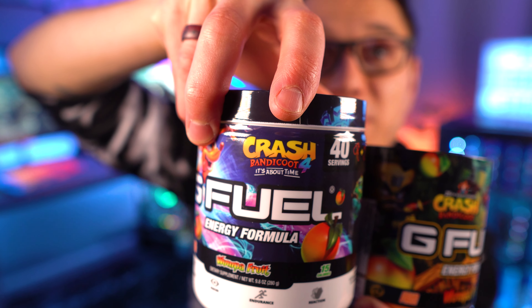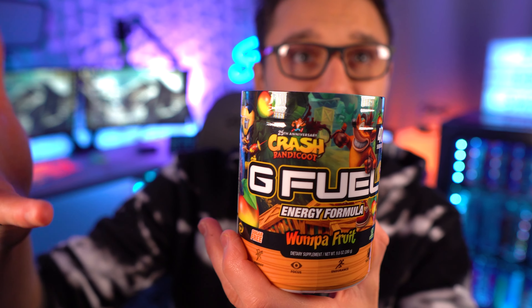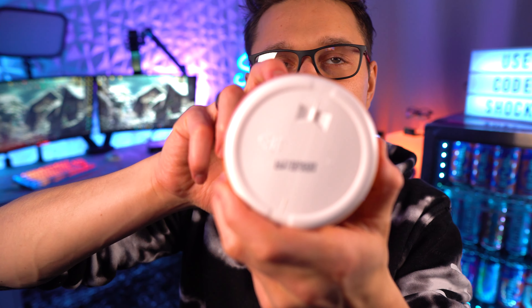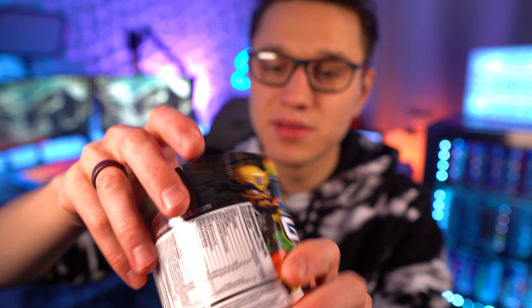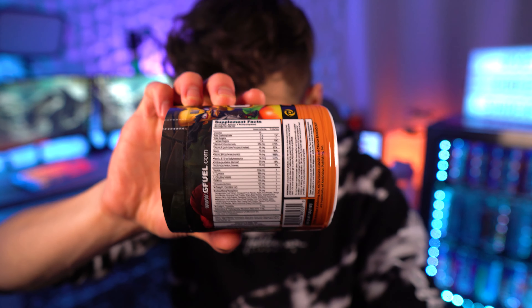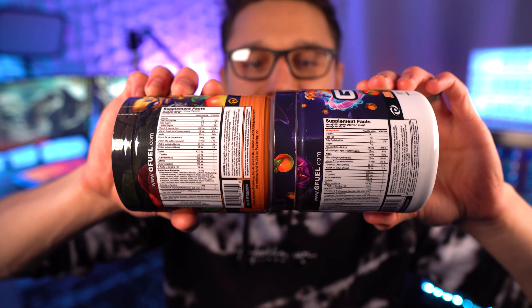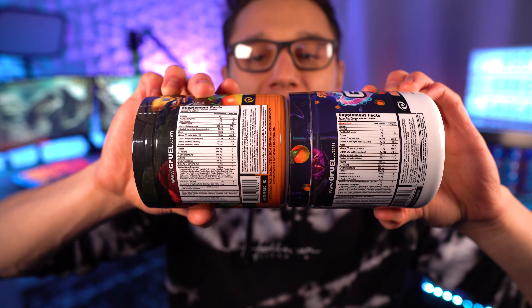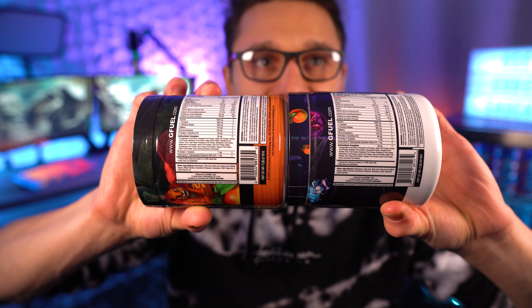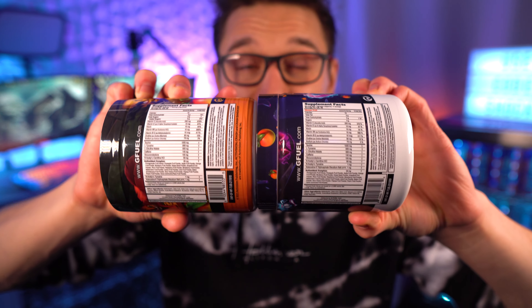The original tub was inspired by Crash Bandicoot 4: It's About Time, while this new one is just the overall 25th anniversary celebration. Here is the bottom of the tub if you guys want to take a look, here is the top, and here is the label. I showed these side by side — I don't think there are any differences with the formula. I'll take a peek but I don't think there's going to be any difference whatsoever.